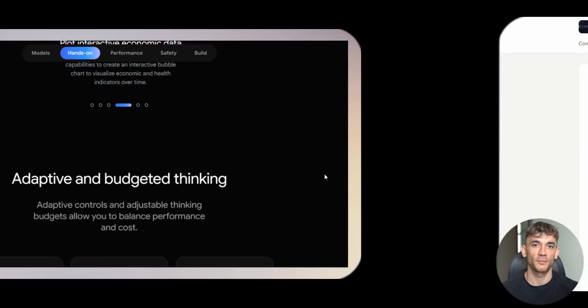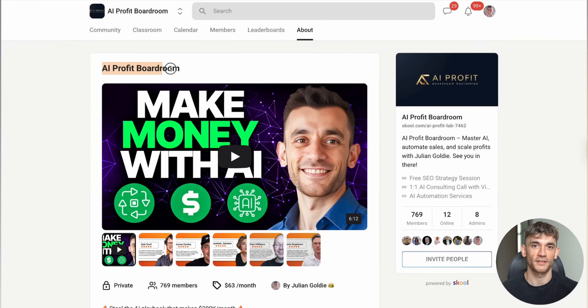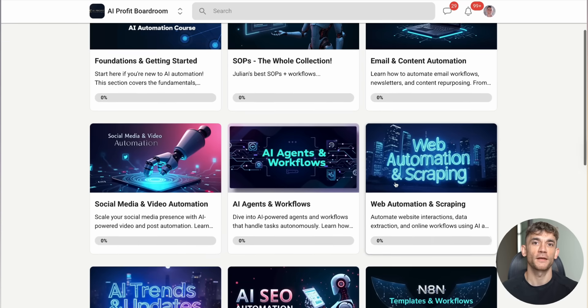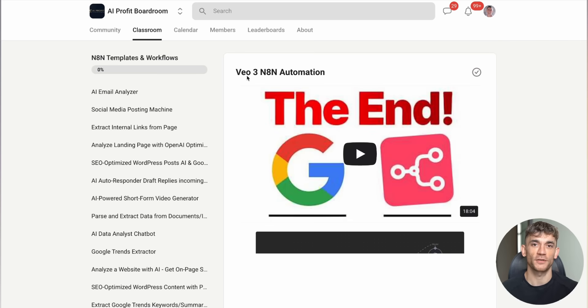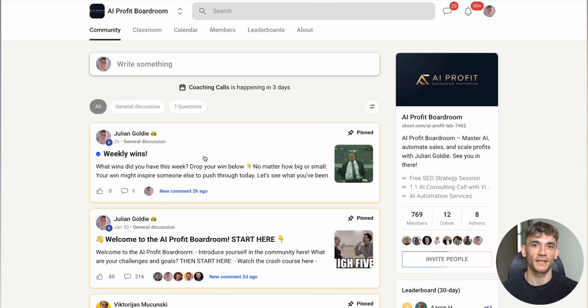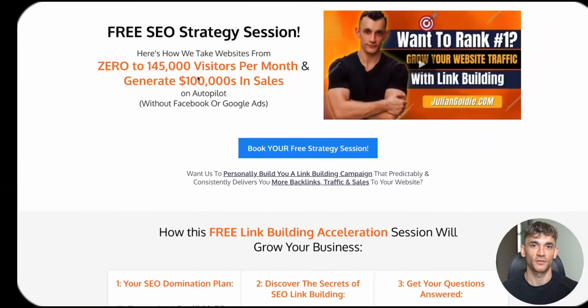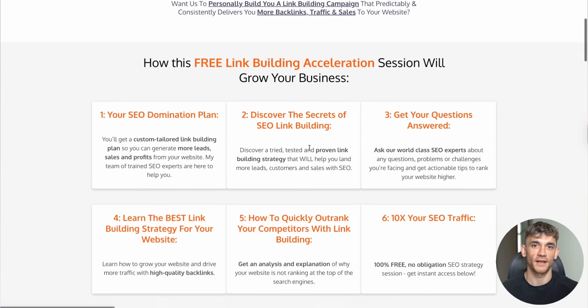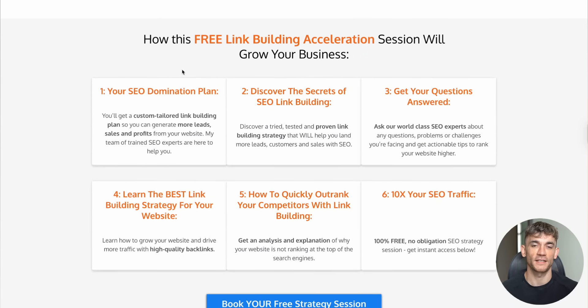Before we wrap up, I want to mention my AI Profit Boardroom, where 1,000-plus members are learning to scale their businesses with AI automation. We share cutting-edge strategies for getting more customers and saving hundreds of hours with AI. Also, if you want help with your website's SEO and getting more organic traffic, I'm offering free SEO strategy sessions — we'll analyze your website, identify opportunities, and create a custom plan to increase your search rankings. These sessions are completely free. Book yours through the link in the comments and description.